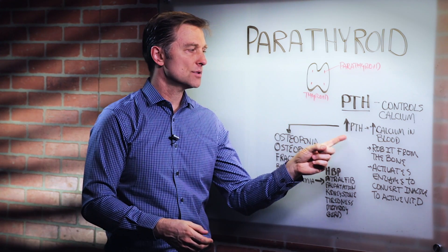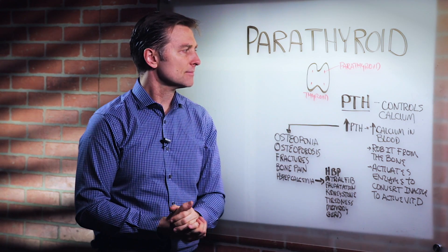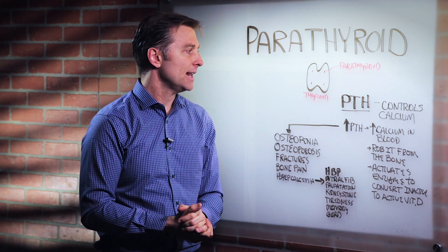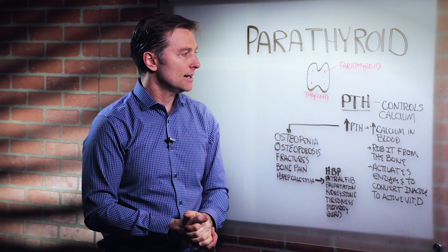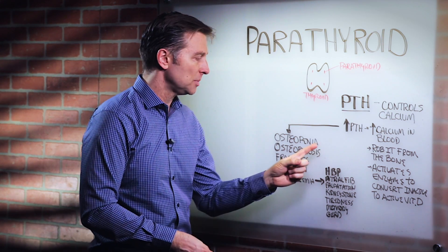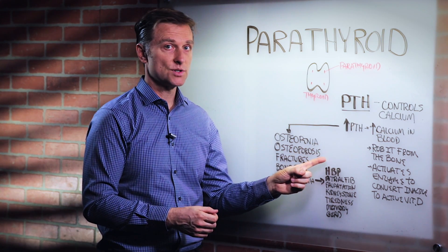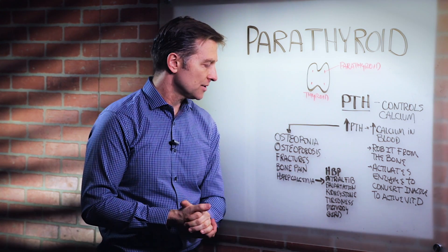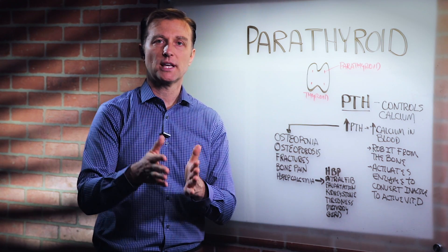What is the problem of too much calcium in the blood? There's a big problem. Sometimes these little glands can enlarge and turn into tumors. If that happens, this hormone starts increasing more and more, meaning you're going to be robbing more calcium from the bone. That's one of the causes of osteopenia — a thinning of the bones, a mild version of osteoporosis. Then you get osteoporosis, which is a major demineralization of the bone, and then fractures, bone pain, and a condition called hypercalcemia — too much calcium in the blood.